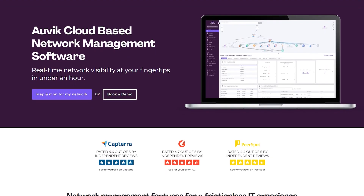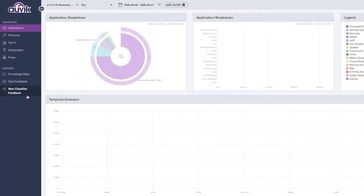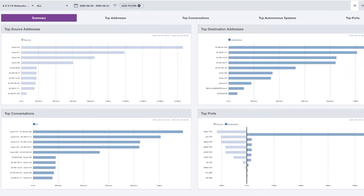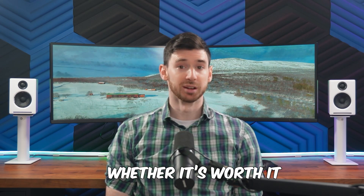When I first heard about cloud-based network management, I'll admit, I was pretty skeptical. It seemed like another tech buzzword that was just supposed to magically solve all my problems. But I gotta say, after using Auvik for several months now, it has completely changed how I approach network management. So today, I'm gonna walk you through exactly what I learned — the good, the not so good, and whether it's worth checking out for your setup.